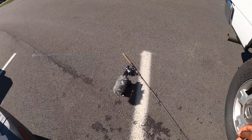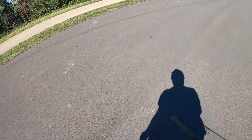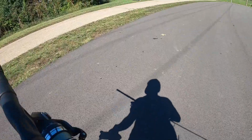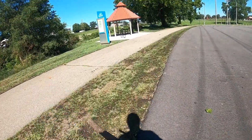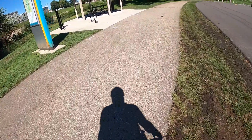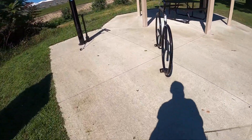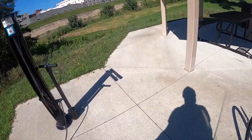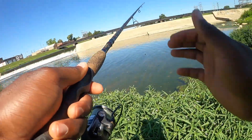Alright here we go guys — grabbing my camera and grabbing my fishing pole, don't forget that. It's a really nice area. Alright guys, I've got some worm on and I'm gonna go ahead and cast it right over here.